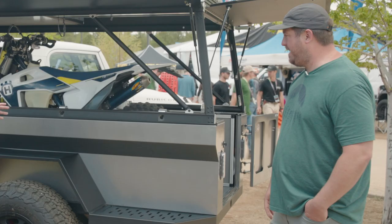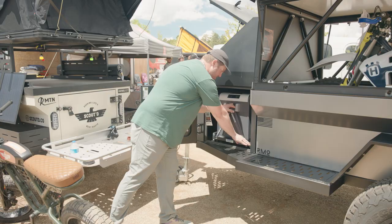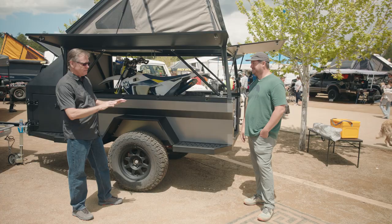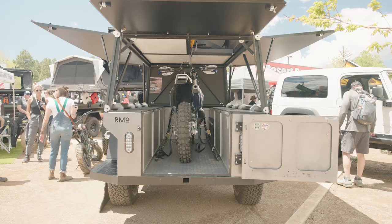Brian Fulton and the guys over at Goose Gear really did a solid — they got us this cool cabinet system here for Overland West. It's a good-looking setup and it makes you organize your gear very efficiently. Is it available now? They're shipping in June. Awesome — hey Ryan, thank you. Thanks, Kevin.